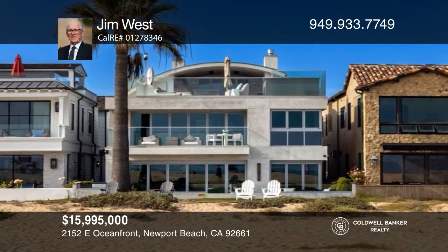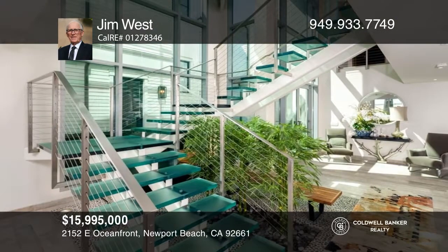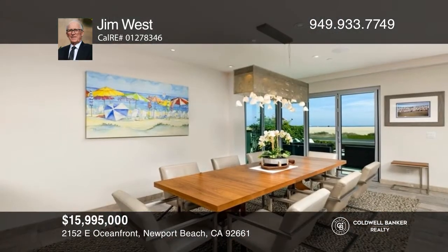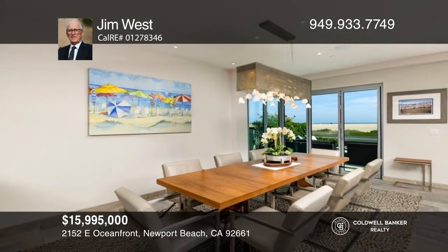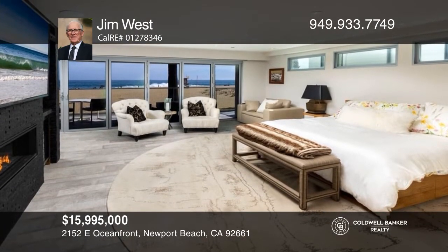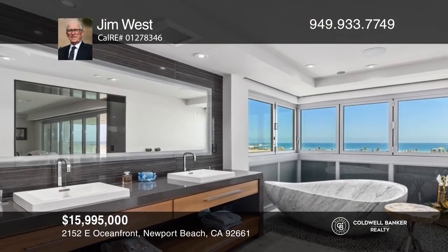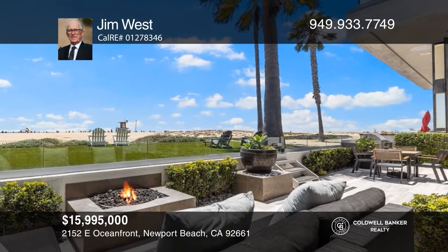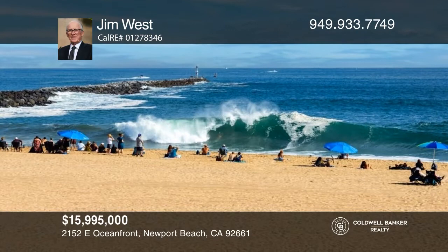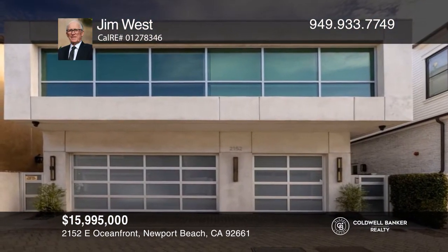Located on the sand in the prestigious Peninsula Point, this contemporary masterpiece was designed by renowned Atman Architects. With over 4,000 square feet of space, the residence features four spacious en-suite bedrooms, including a large primary suite with a private deck and a spa-like bath with a steam room shower, a marble soaking tub, and a walk-in dressing area. A spectacular floating glass staircase leads to the third-level entertainment center with a view bar, a barbecue, a fire pit, a hot tub, a TV, and a seating area to watch world-class surfers. Call Jim West today for a private showing.